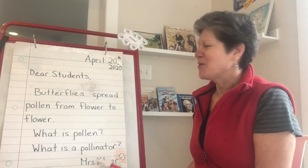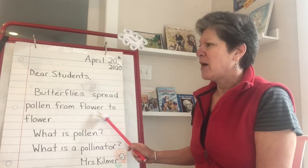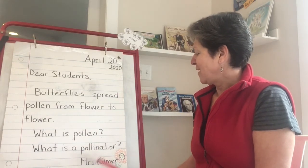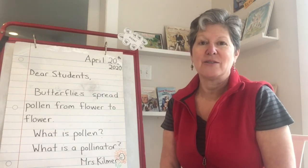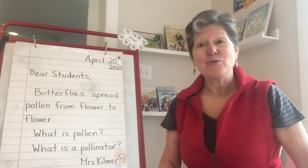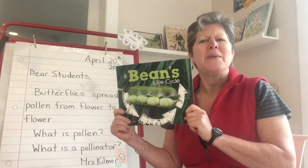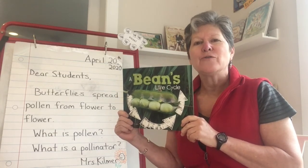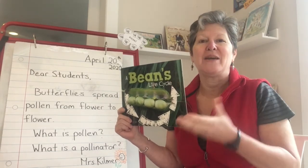Let me reread that again to make sure I understand. Butterflies spread pollen from flower to flower. I think I might know a little bit about that. What is pollen? What is a pollinator? I'm not going to answer all these questions right now because we're going to find some of the answers in the book I'm going to read today. Last week you were learning about butterflies and the butterfly life cycle. I have some other books that talk about plant and animal life cycles, and this book about a bean's life cycle makes a great connection to our learning last week, as well as springtime and how things are blooming and growing right now.